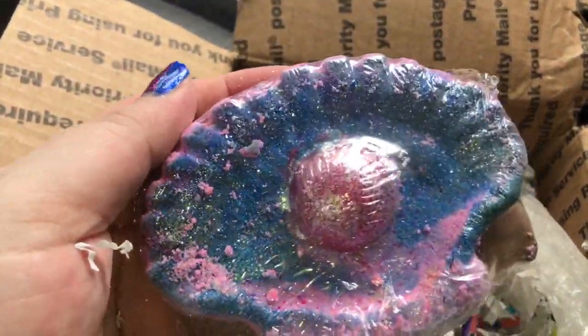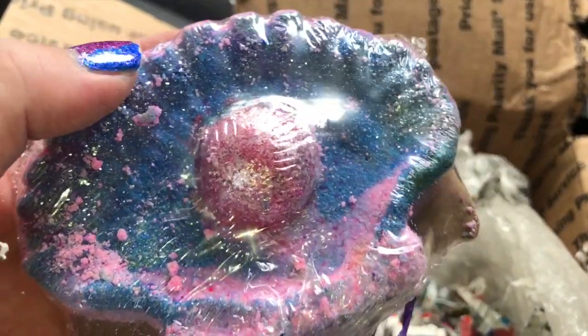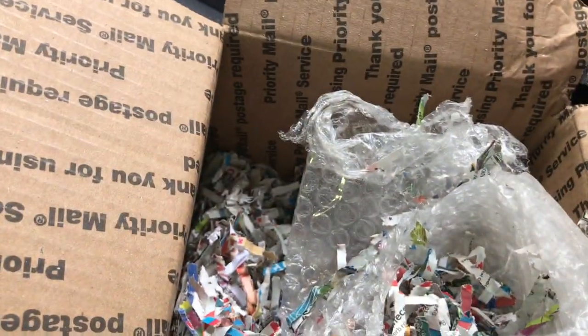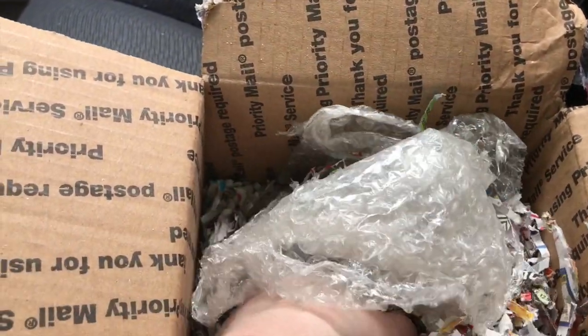Oh my god, it's mango peach, y'all. This is definitely one of — it smells like Pier One when you go into Pier One near the candle section. That's what it smells like! It smells like Pier One. Oh my gosh, that's amazing. Thank you so much. Oh, there's more in here — what is this?